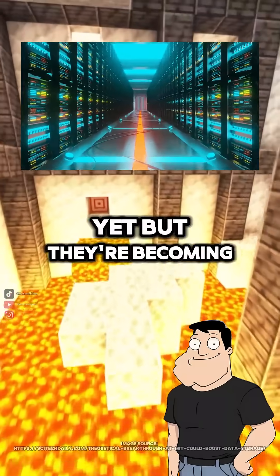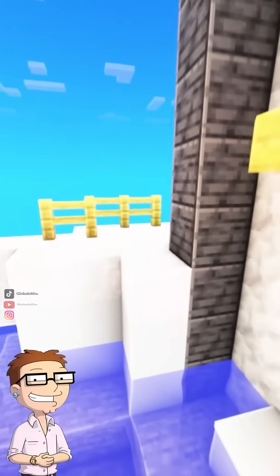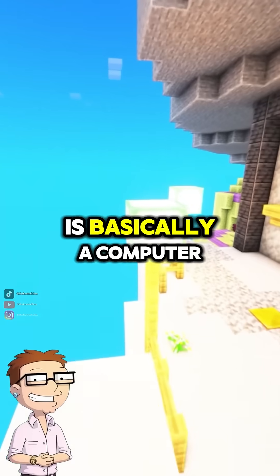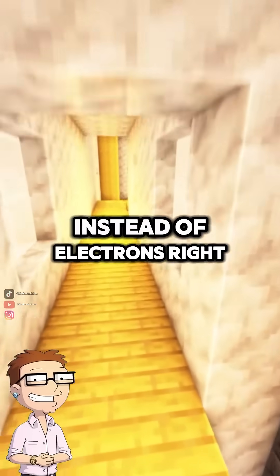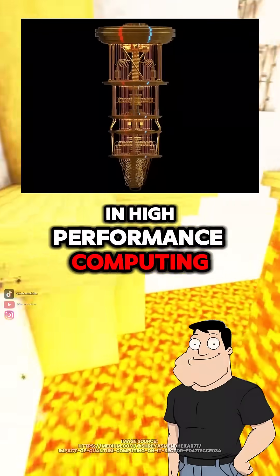They're not replacing CPUs yet, but they're becoming serious accelerators for machine learning and data centers. So a photonic processor is basically a computer chip powered by light instead of electrons? Right. It's the next frontier in high-performance computing.